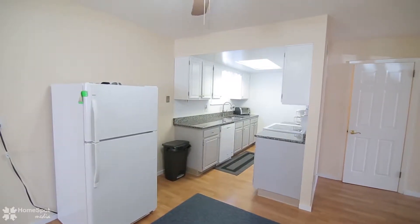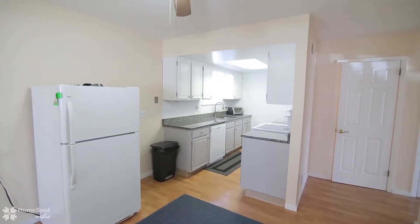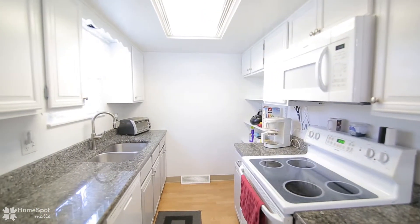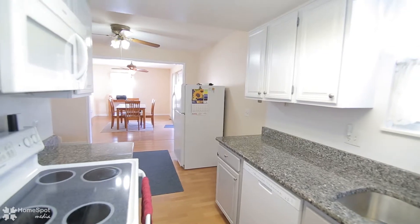Granite counters have been recently installed in this beautiful galley kitchen, situated right off the large eat-in area with picturesque glass doors leading directly onto a back patio.